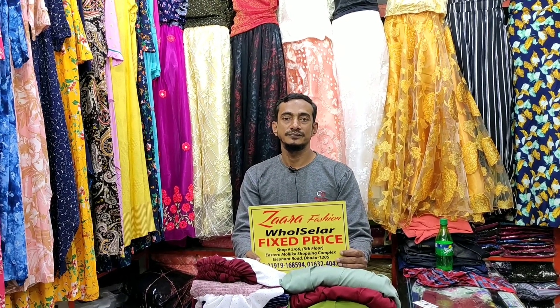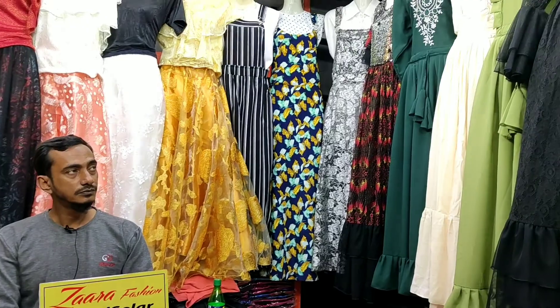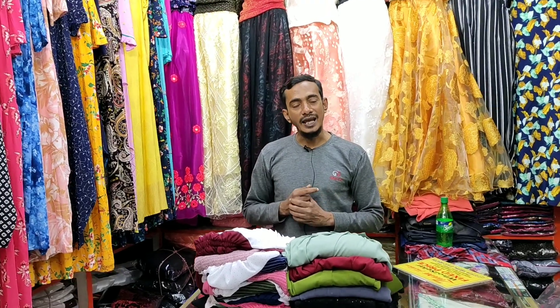Hello viewers, welcome back to my channel. Today we are going to look at Zara fashion — specifically the gown collection. This is a prêt-à-porter collection. Welcome to Shamim Bhair Shatyabhaya. Assalamualaikum, Alhamdulillah. Good morning everyone. Today we are going to look at Thai gowns.